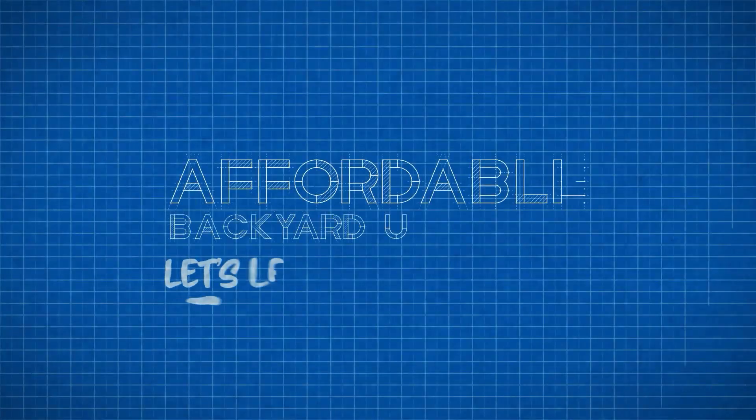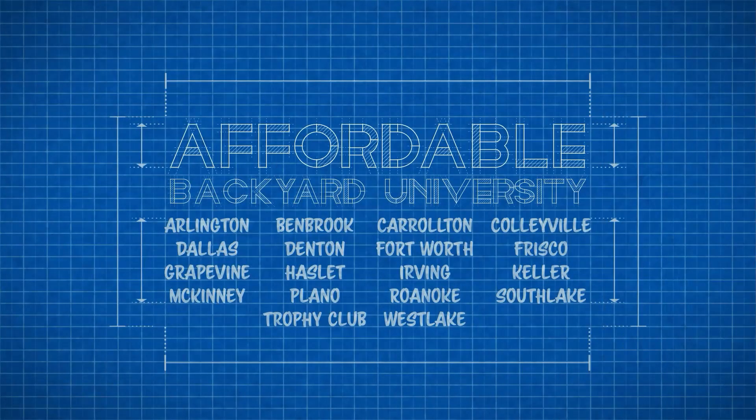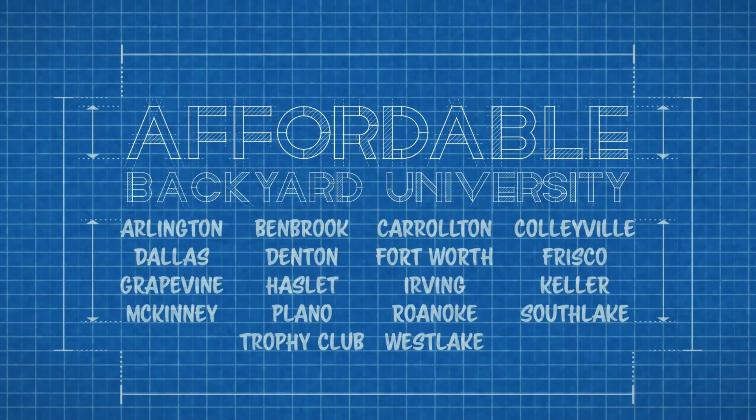Hello and welcome to Affordable Backyard University, where you will confidently learn how to purchase backyard home improvements the right way. Come with us this week as we travel across Lake Lewisville to the little hamlet of Little Elm, Texas, where we're going to hear how a dog asked for something for Christmas and got it.